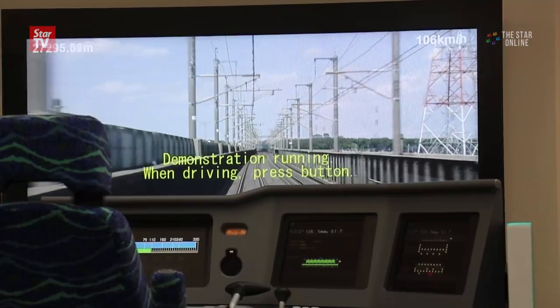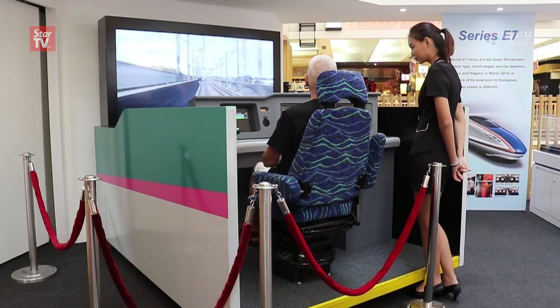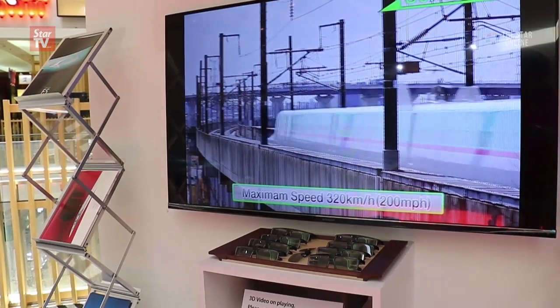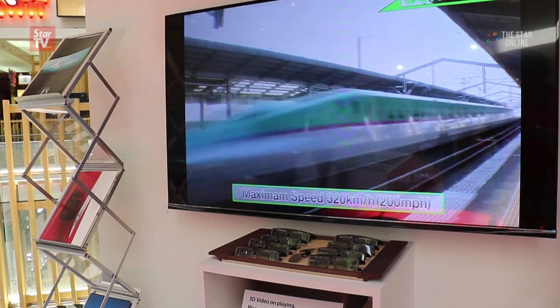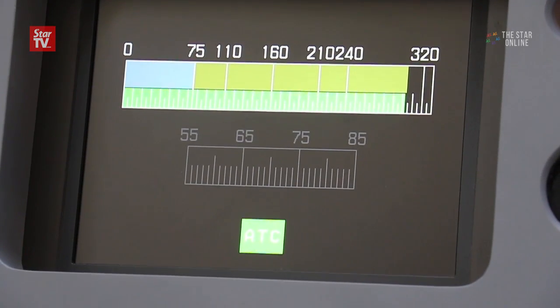The chief attraction of the Kuala Lumpur exhibition is the HSR simulator, which allows one to get a good feel of what it is like to drive an HSR. The second attraction would be high-quality videos showing all the technical aspects of the HSR, which is perfect for those who want to know how to make the train exceed 300 kilometers per hour while being solidly planted.